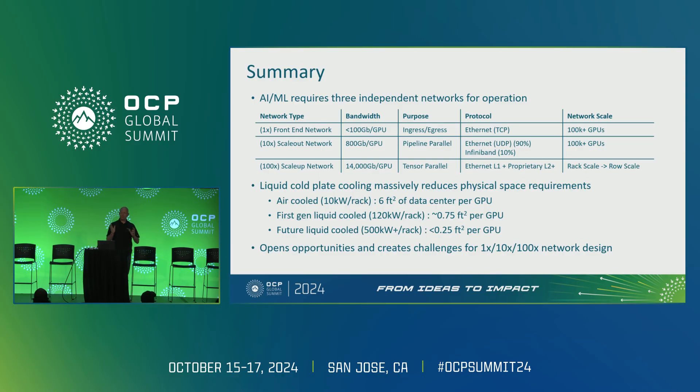We like to think of these for simplicity as the 1x, 10x, and 100x networks, because otherwise there are a lot of words to remember. The front-end network is about 100 gigabits per CPU. The scale-out network is about a terabit or 800 gigabits per CPU, and the scale-up network is about another order of magnitude faster yet. The future is indeed very exciting.